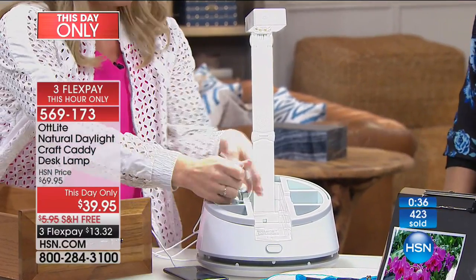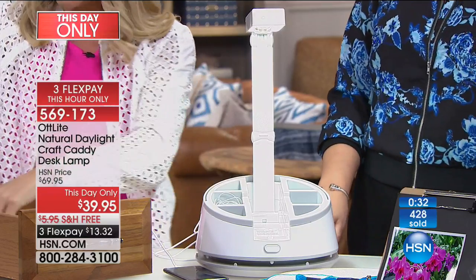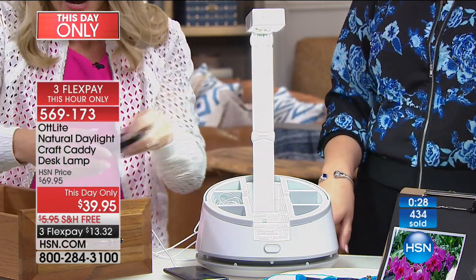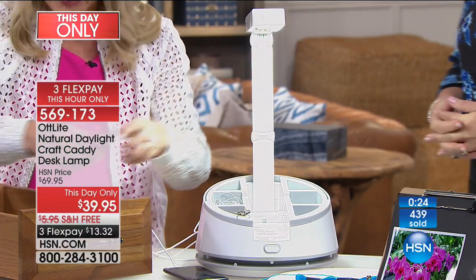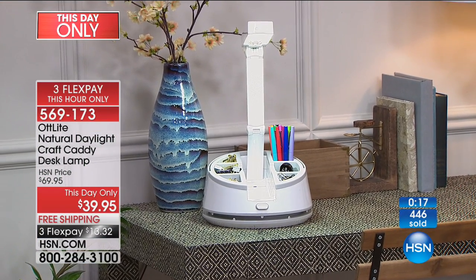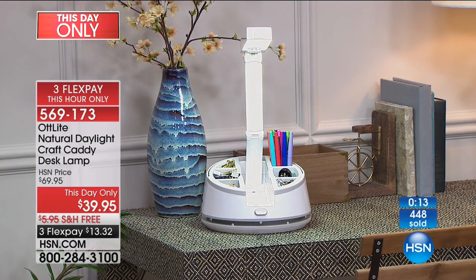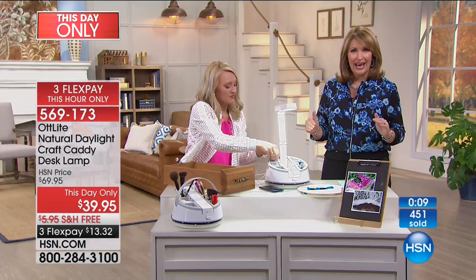We have a little command center setup over there — a calendar, pens, pencils, keys, USB drives, batteries — you can put everything in there and it's nicely organized. Because it's a caddy with a built-in handle, you can move it wherever you like.